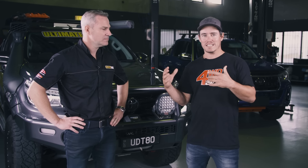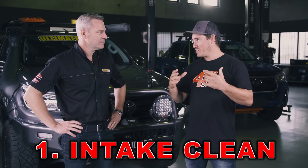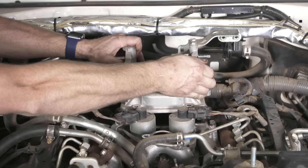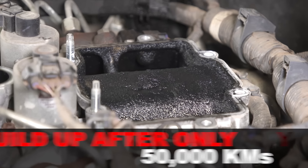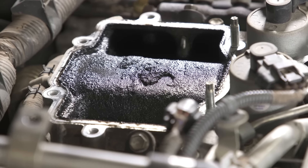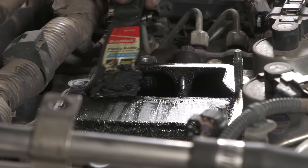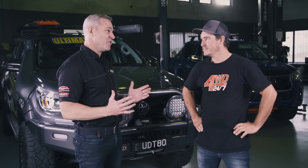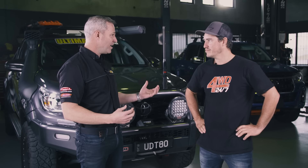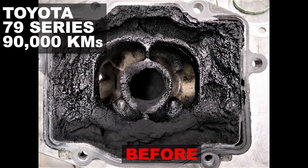The first mod is probably more of a maintenance mod — an intake clean. On my 79 Series, after about 50,000 Ks, I was shocked how much soot had built up in the intake before we cleaned it out. On a common rail diesel, the EGRs are pretty active, putting exhaust gases in. We've also got crankcase oil vapors coming up, and those two combine to create sticky soot matter all through your manifold and upper valve train, which takes away power and performance.